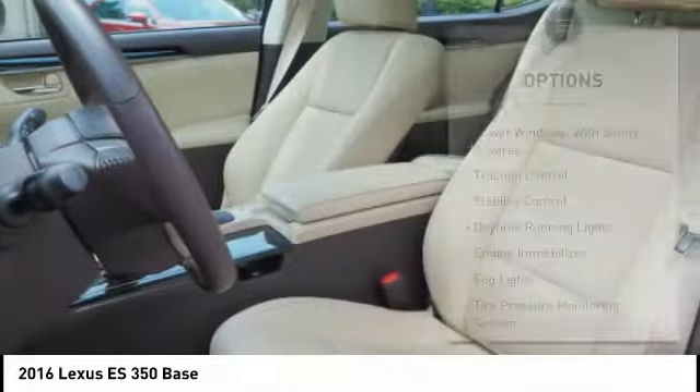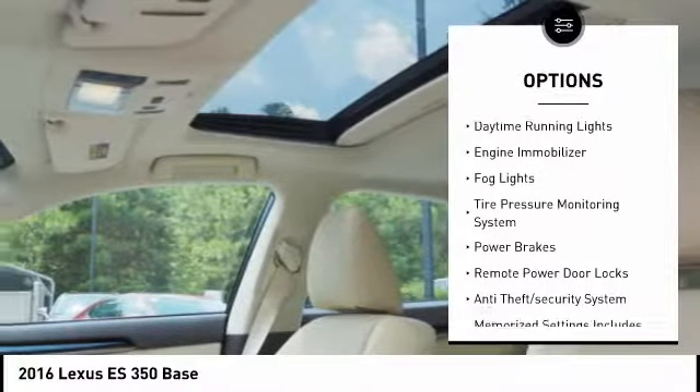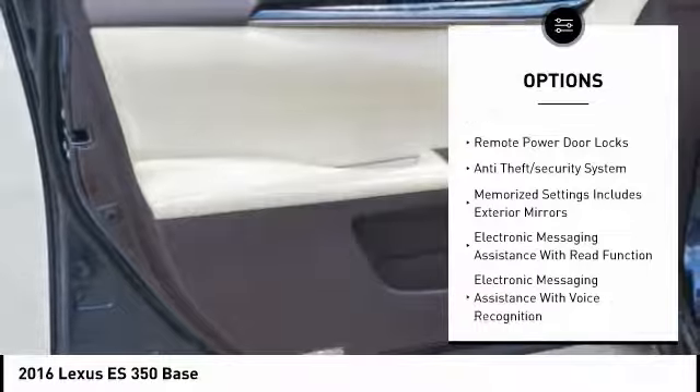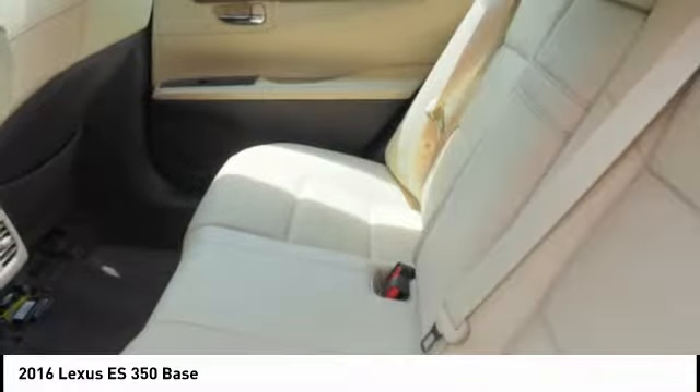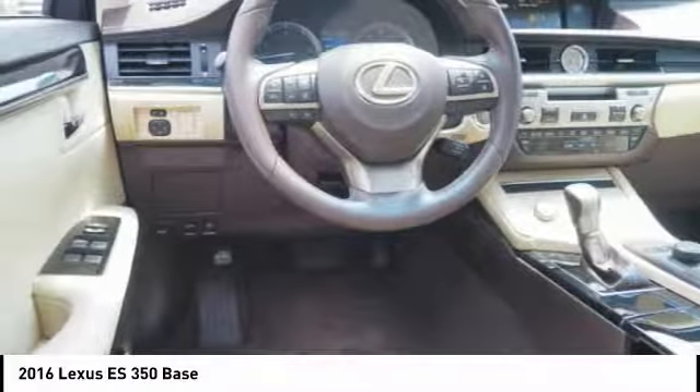Here are some of this vehicle's great options: power windows with safety reverse, traction control, stability control, daytime running lights, engine immobilizer, fog lights, tire pressure monitoring system, power brakes, remote power door locks, and anti-theft security system.